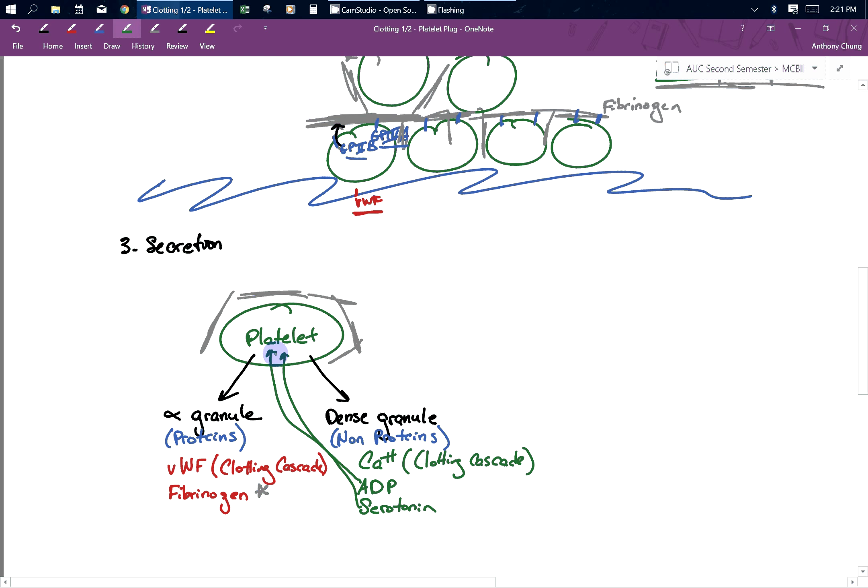What we need to talk about in our next video is how it goes from a platelet plug into a fibrin meshwork, which is a more permanent fix.